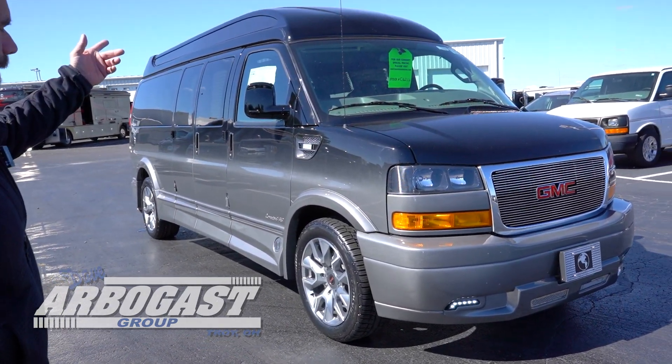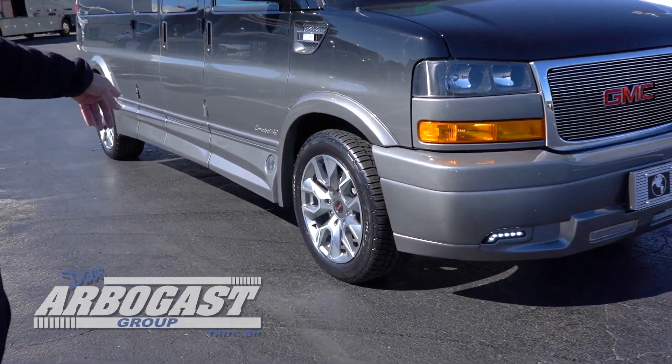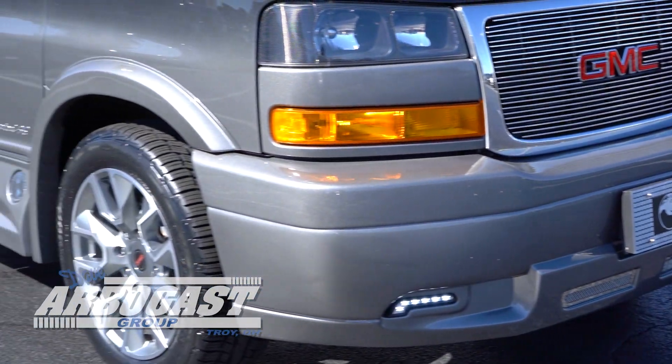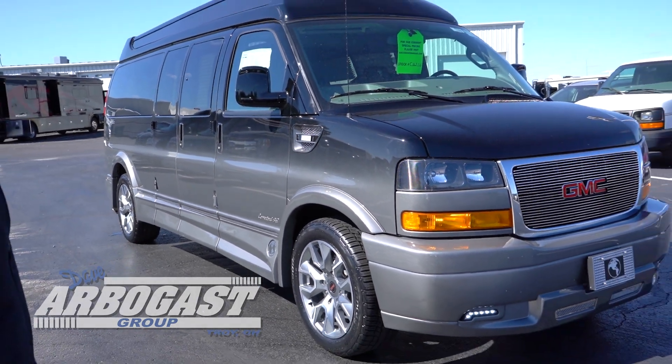This is a nine-passenger high-roof example with the Vista Bay windows, 20-inch wheels, the enclosed running boards, electronic steps, the front road lamps, the step plate, and all the bells and whistles on the inside. This particular one has a gorgeous paint job from gray to black — it is a fade paint job, custom done by the Conversion Factory.